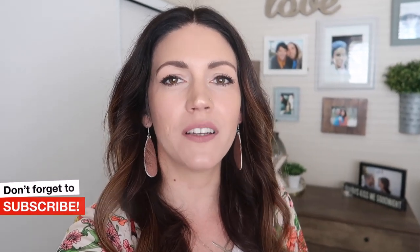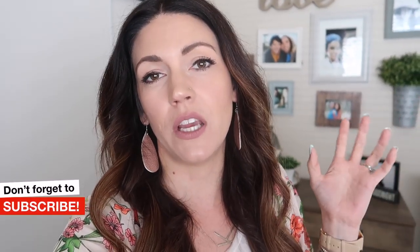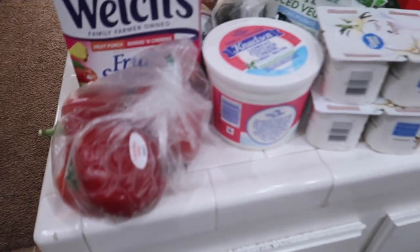Hey guys, welcome back to another video. My name is Katie Satili — if you're new here, welcome, I'd love to have you hit that red subscribe button. Today's video is going to be all about a grocery haul from Walmart. Normally I do Walmart grocery pickup, but today I'm doing a regular old grocery haul that I picked up myself, because the coronavirus has everything weird as far as grocery pickup goes. I wanted to share my grocery haul for our family of five.